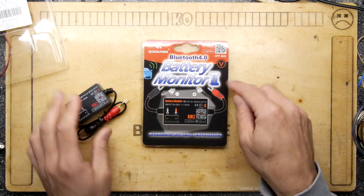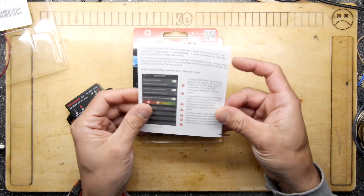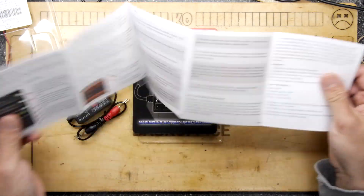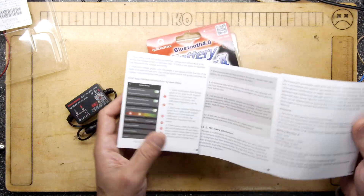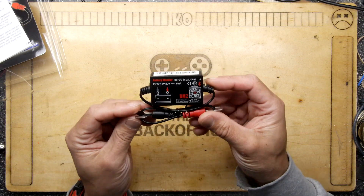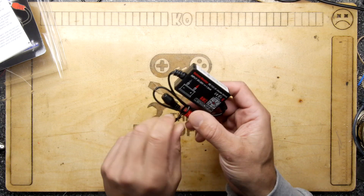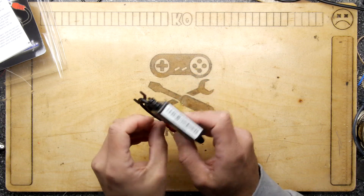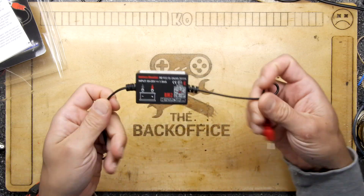It actually is just Battery Monitor 2, and there's a picture about maximizing battery performance and an actual manual showing the app. What I'm really interested in is understanding how much current it uses when just sitting there, because if it uses too much it will be draining your battery.